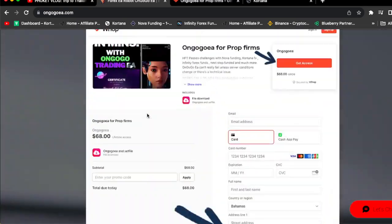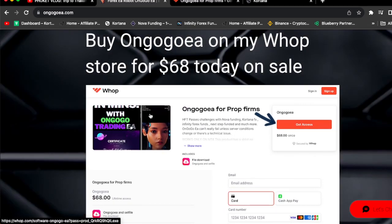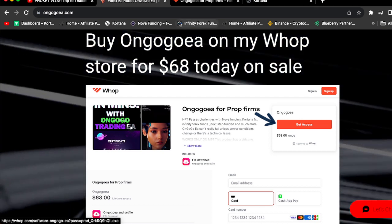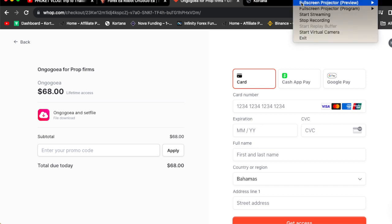Check out the website and purchase the OnGoGo EA on my Whop store for $68. It's very simple and easy to use. OnGoGo EA will get you funded — 100% guaranteed. See you in the next video. Go get the OnGoGo EA today while it's on sale — the price will be increasing.